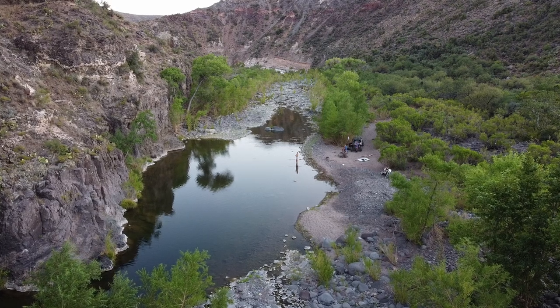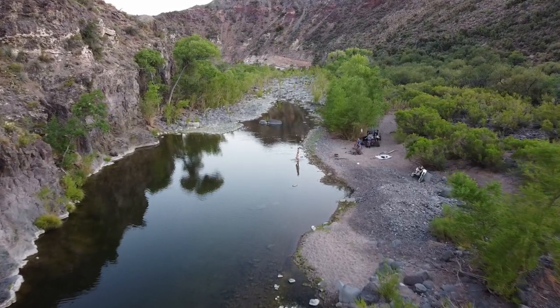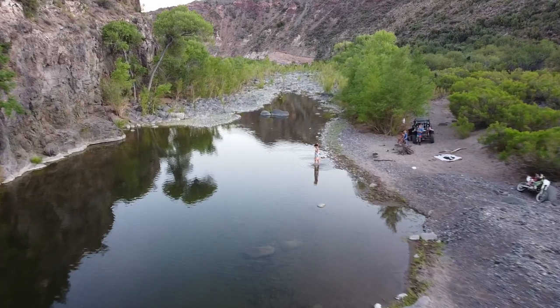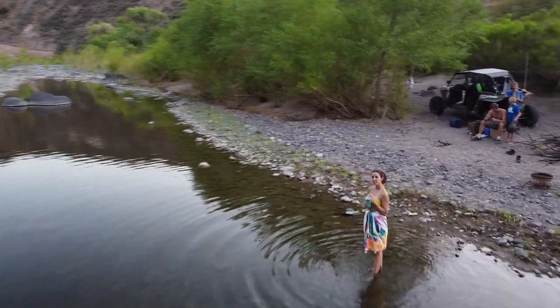Hey guys and welcome back to Ellie Knows Rocks. I am standing in the beautiful Francis Creek. Come join me as I look for Native American ruins, minerals, describe the geology, and go swimming in some beautiful swimming holes. Thank you so much for being part of my adventure and let's get to it.